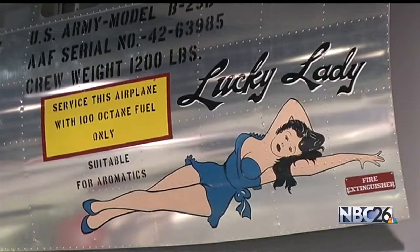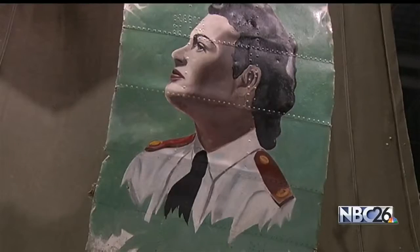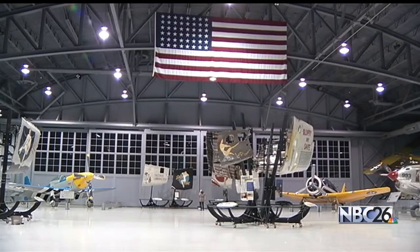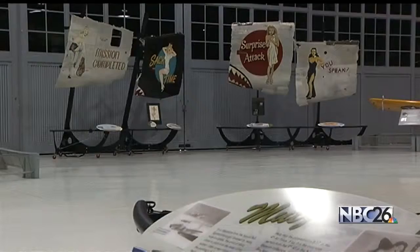Take a look at these 34 panels painted with pin-up girls. They're part of the Commemorative Air Force Museum Nose Art Exhibit. The panels are pieces of B-32 and B-17 bombers from World War II and were painted by service members to remind them of what they were fighting for.